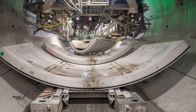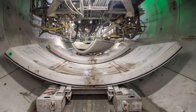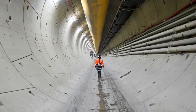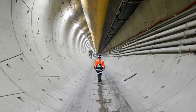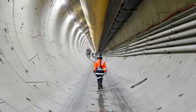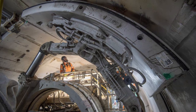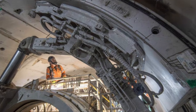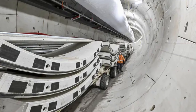Each segment weighs four tons — about as much as two large cars — and it takes six of them to make one full ring of the tunnel. The TBMs installed nearly 70,000 of these segments to make the tunnels waterproof and strong. At the same time, engineers used a new lining erector machine to line the smaller tunnels even faster, finishing a whole ring every hour.